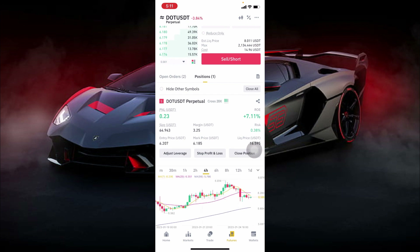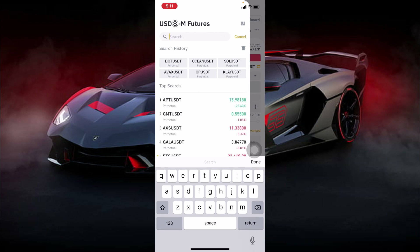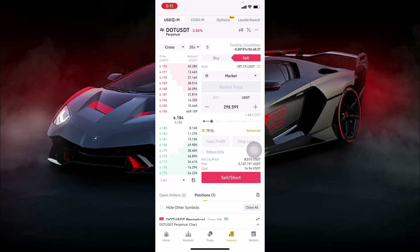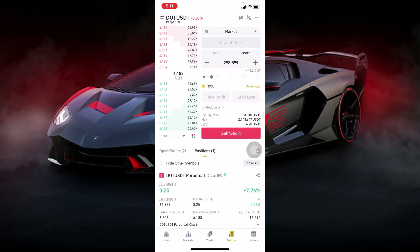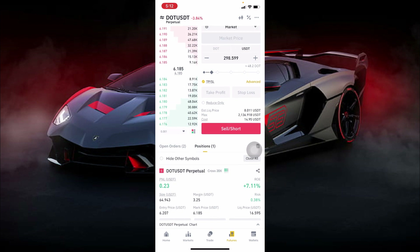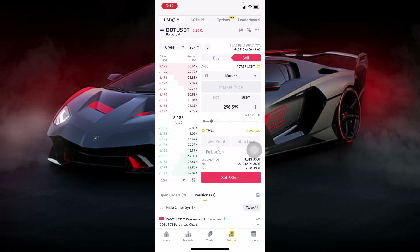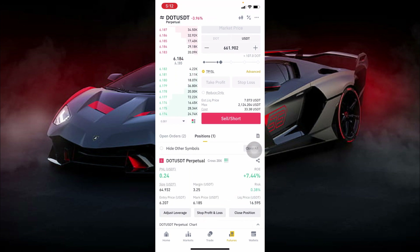Looking at the chart right now, the moving averages are above the candlesticks, so we want to enter a sell trade. We search for DOT/USDT and we are going to sell it. If your balance is not more than 100 dollars, don't let your cost be more than 15 or 20 dollars — it's very important you follow risk management. You can see the trade I'm currently in has a risk of 0.38 because I'm trying to avoid losses. If you want to make 50 to 100 dollars, increase the cost to around 33.